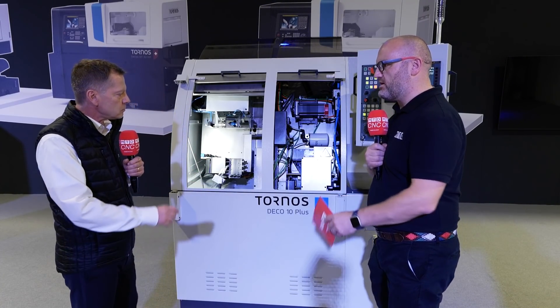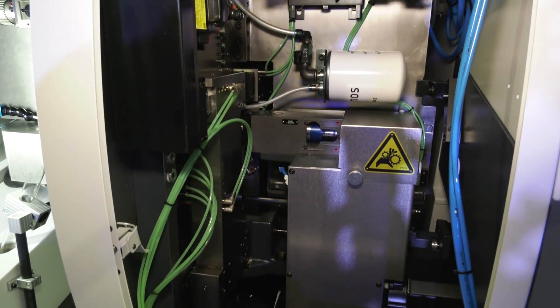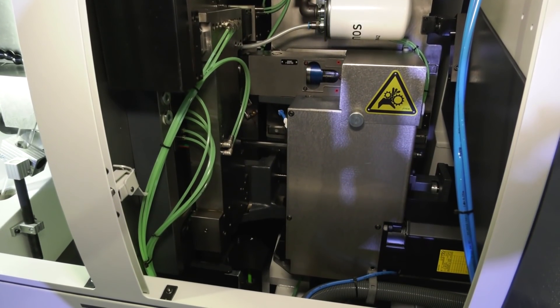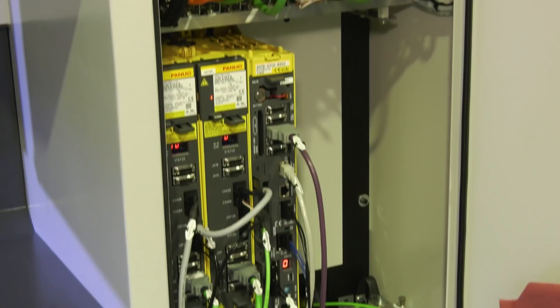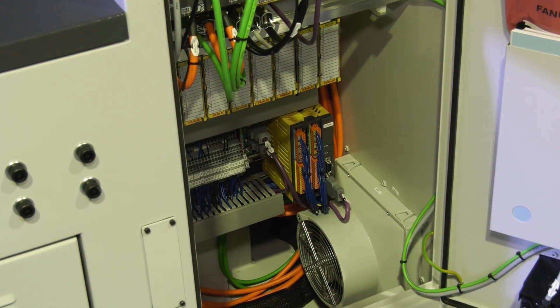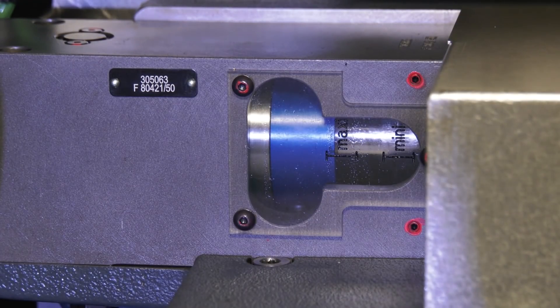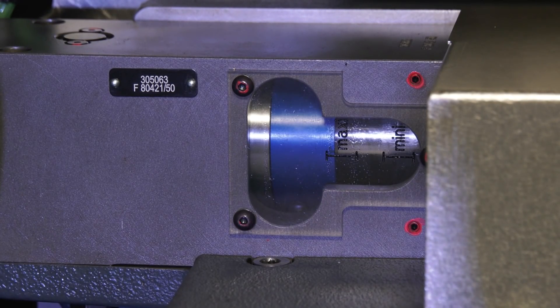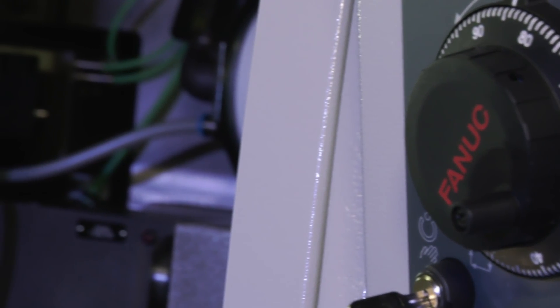Is it a brand new machine? Are we talking CE marks, new asset numbers and things? Basically what happens is that we keep the sheet metal and the castings, but all the wiring, all the tubes, all the motors, the CNC control, the electrical cabinet — everything that is moving on this machine is brand new. Yes, the machine will receive a new CE marking and it will receive the build year of the current year, so this year it will be 2021.